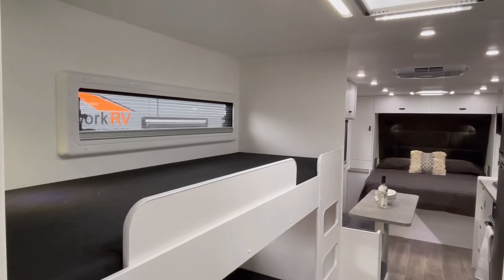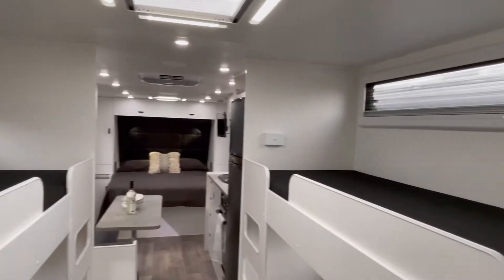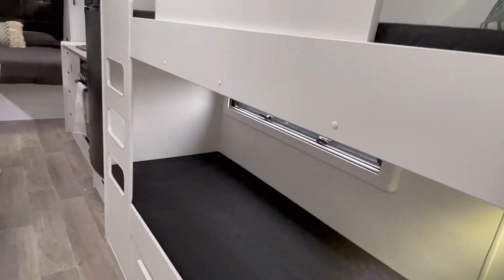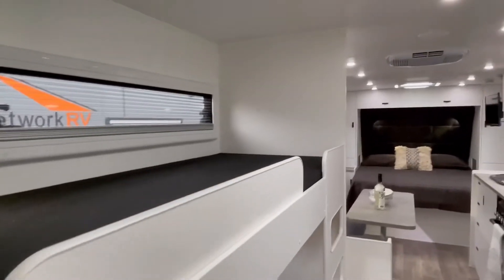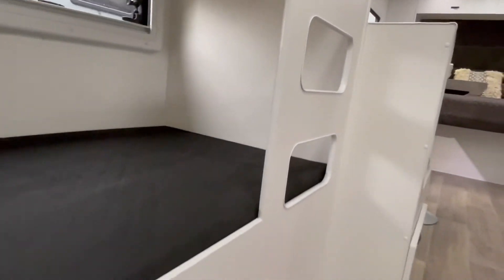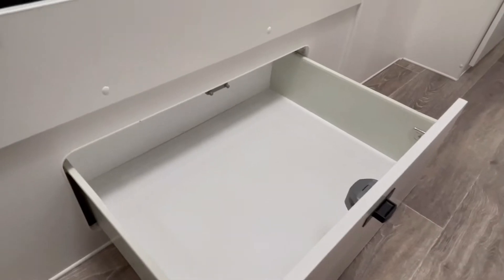One of the exciting features of this caravan, besides its impressive standard list of features, is the four bunks — two on the offside and two on the awning side. Built-in ladders at the end of the bunks make it easy for the little ones to get in and out. There are also drawers underneath the bunks for full storage.